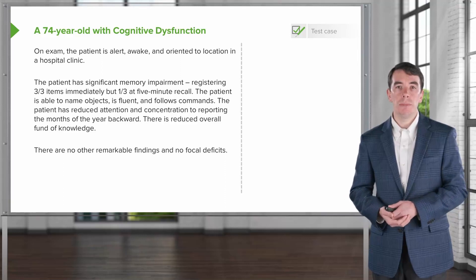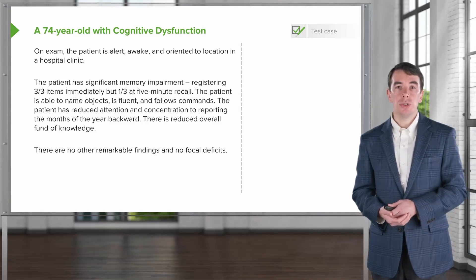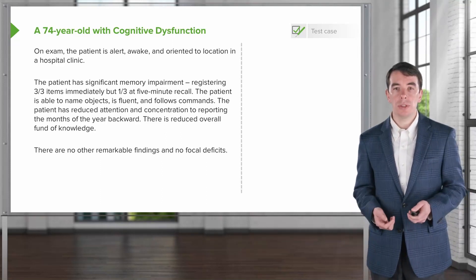So, there's a problem with short-term memory. The patient is able to name objects and is fluent and follows commands — there's no aphasia. The patient has reduced attention and concentration, frontal lobe tasks that are impaired, and is unable to report the months of the year backwards. There is reduced overall fund of knowledge, and no other remarkable findings or focal deficits on exam.